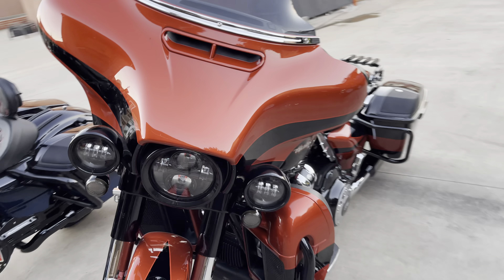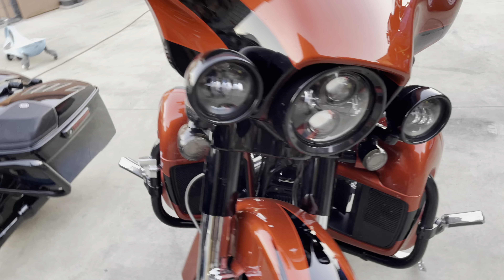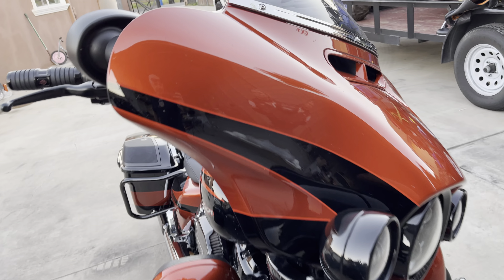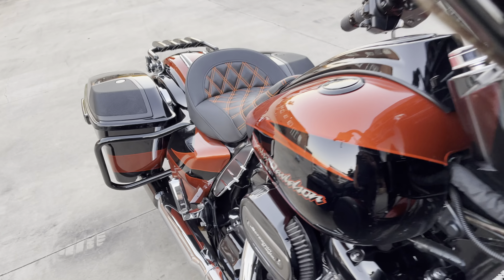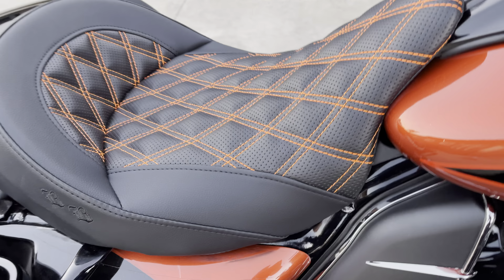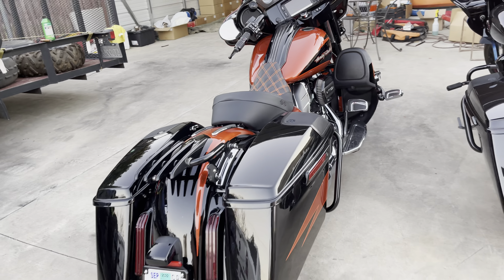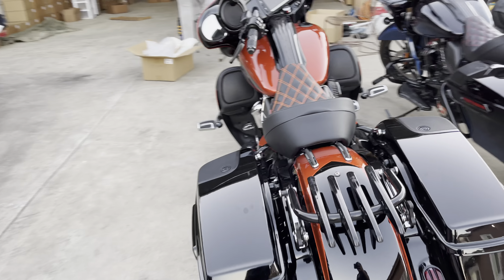Look what we got here — this beautiful 2017 Striglite CBO. Look at this beautiful color. We just fit it with a solo standard freedom seat with orange stitching. What a beautiful seat.